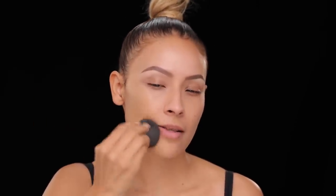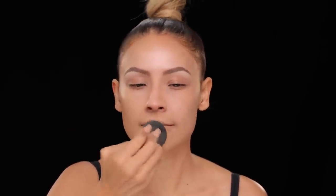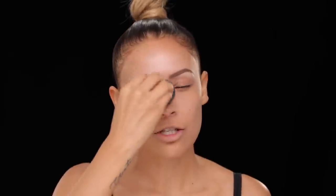First I'm going in with foundation — it's the Maybelline Superstay Better Skin. I'm using the shade Rich Tan, and I'm going to stipple this on using a beauty blender. This foundation has a satin finish. It's kind of comparable to the finish of the Makeup Forever HD foundation.